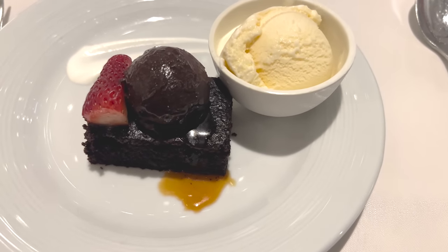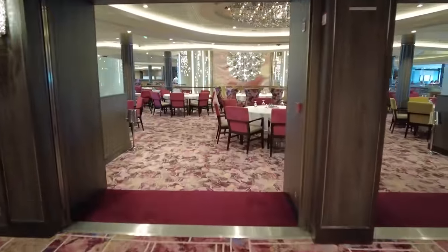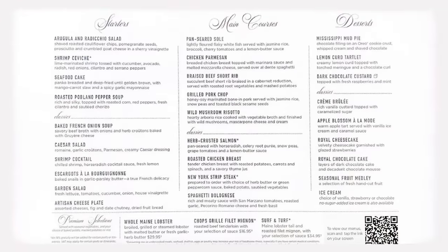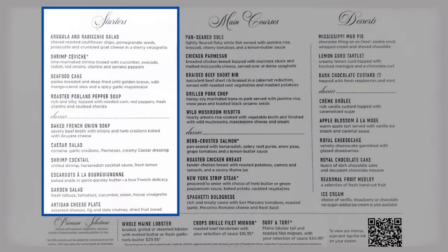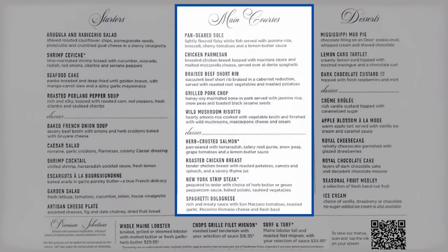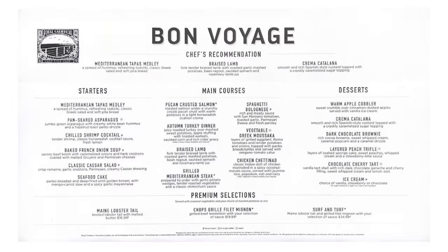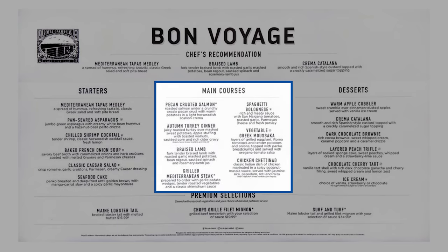Overall, each night's menu is now 30% smaller, giving cruisers fewer options. The previous menus contained 28 selections every night — 10 starters (6 fixed, 4 rotating), 9 entrees (4 fixed, 5 rotating), and 9 desserts (6 fixed, 3 rotating). The new menus include only 6 starters, 7 entrees, and 6 desserts each evening.